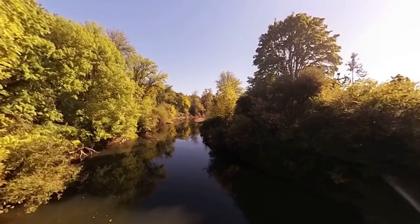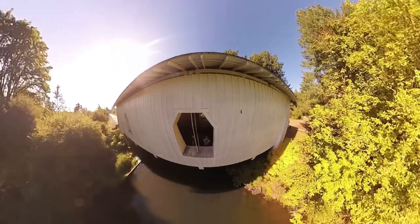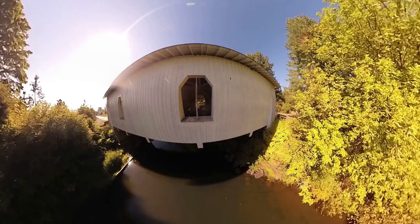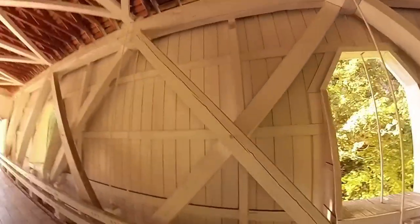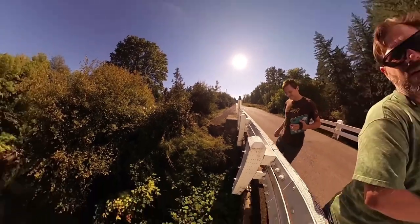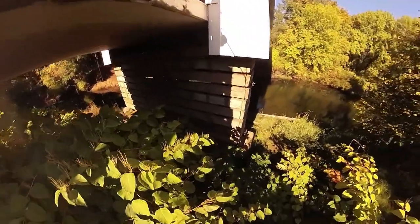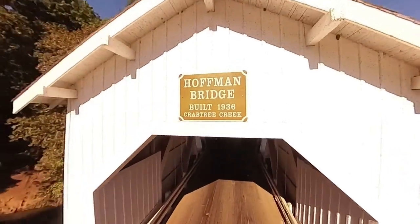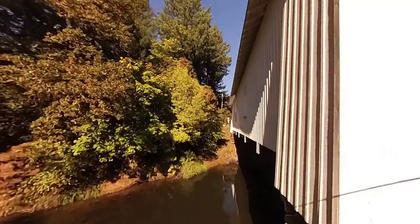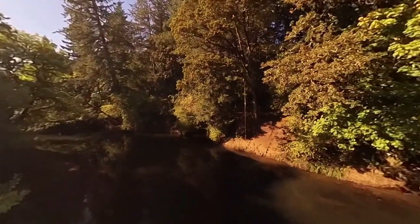This is a view from the gothic windows. We're going to take the camera down over the side here and get some more of the bug infestation. There's a nice rope swing over there.